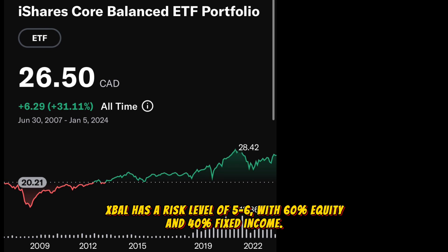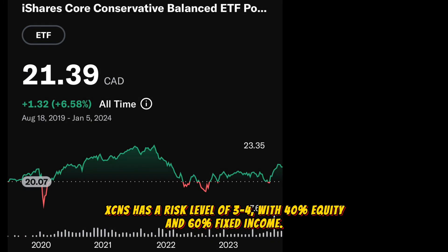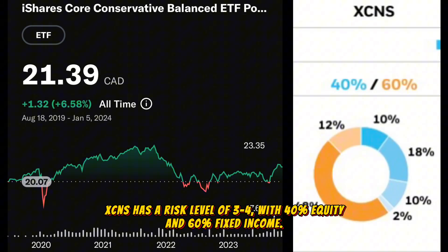XBAL has a risk level of 5 to 6 with 60% equity and 40% fixed income. XCNS has a risk level of 3 to 4 with 40% equity and 60% fixed income.